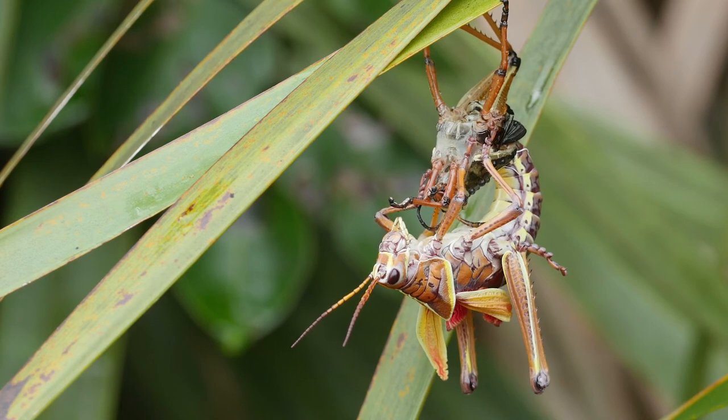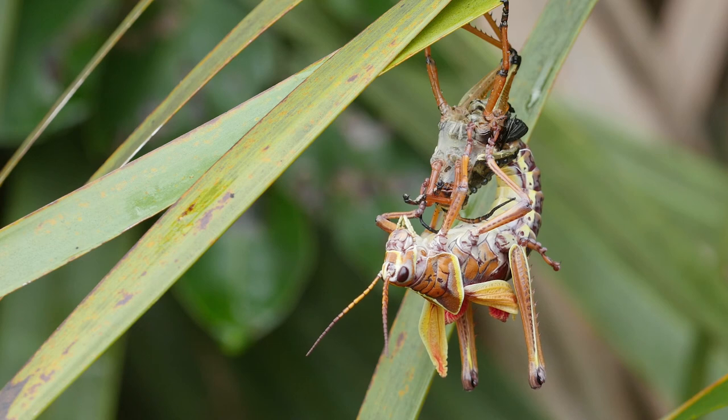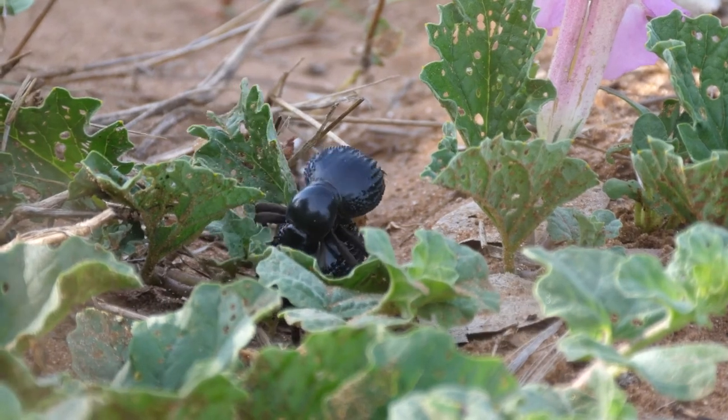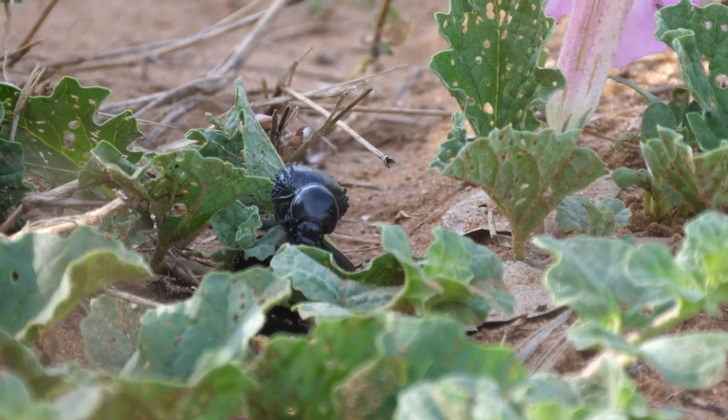As young insects grow, they usually go through a series of molts whereby they shed their exoskeleton and form a new one. As adults, the insects will go on to reproduce young of their own and their life cycle continues.